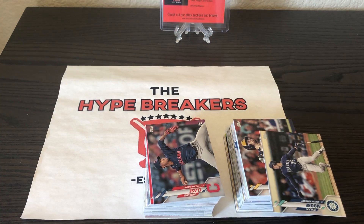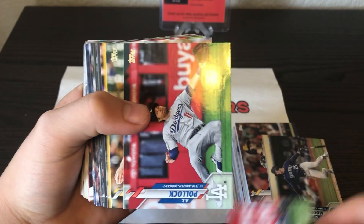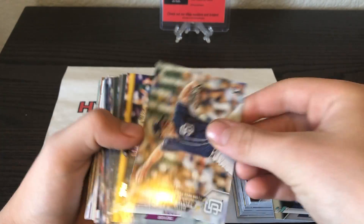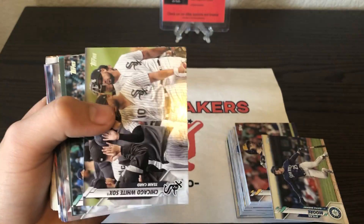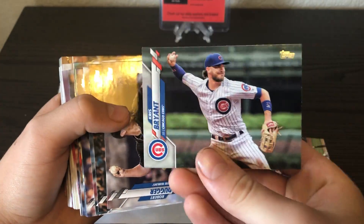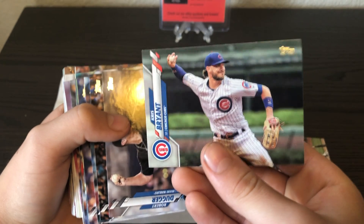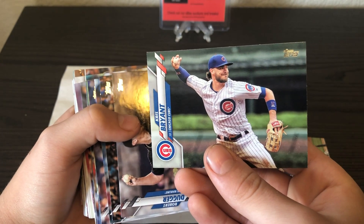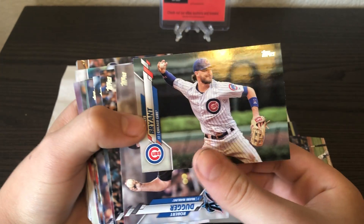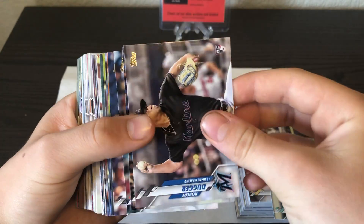Two more piles to go through, two more stacks of yellow refractors. Stack number two kicks off with Emmanuel Claes, Ronnie Rodriguez, Otis Steele, A.J. Pollock, David Bender rookie, Trevor Story, Lance Lynn. Team cards — White Sox, Mariners — Chris Bryant base. We actually just pulled his SP in the fat pack too — Luis Robert and Chris Bryant SP — that was a really great pack. We're going to be listing the Chris Bryant on eBay, so make sure to check out our eBay store, The Hype Breakers.